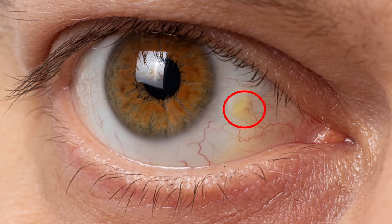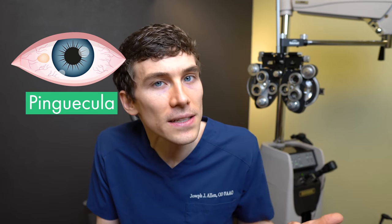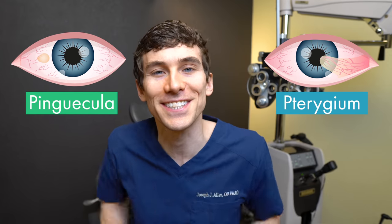Have you ever asked yourself what is this yellow spot on my eye, or wanted to know why they sometimes call this thing a surfer's eye? In this video, we're going to review the signs, symptoms, and treatment for a pinguecula versus pterygium, both of which are very common things that happen on the eye.